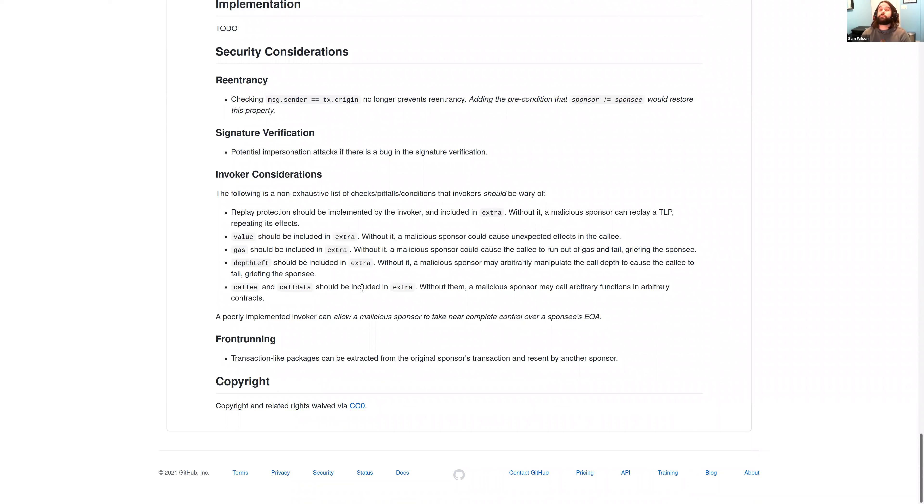There are important security considerations. The big one is that if a contract requires message.sender equals tx.origin — which I don't think is ever recommended — this EIP no longer prevents reentrancy, because you can create a sponsored transaction where message.sender equals tx.origin even though you're not at the top of the call stack. The next consideration: if you have a bug in signature verification, you can impersonate EOAs, which is a big deal — though we already do a lot of ECDSA signature checks, so the risk is relatively low.